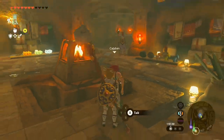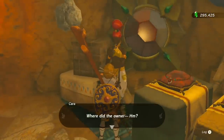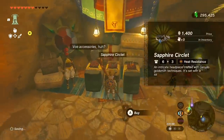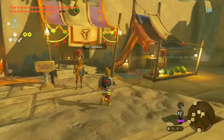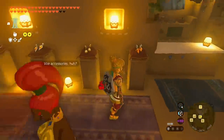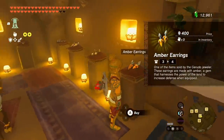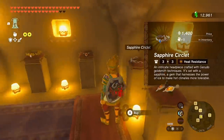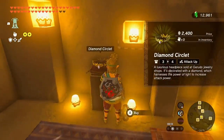You're going to have free access to the Gerudo secret shelter even while the Gibdo are all over Gerudo Town. Underneath here you're going to be able to buy three specific pieces: the ruby circlet, the sapphire circlet, and the amber earrings. However, after you finish the Gerudo quest line, you'll find the jewelry store where you can buy those same three plus three more — the opal earrings, the topaz earrings, and the diamond circlet.